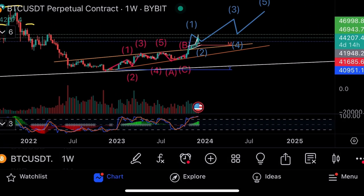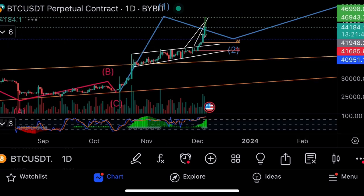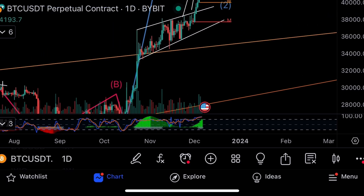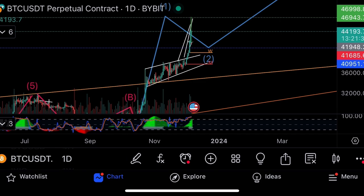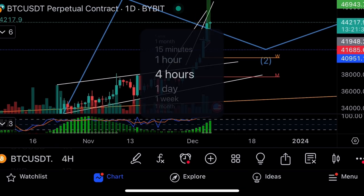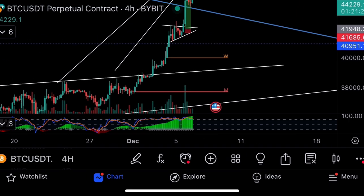You can see Bitcoin broke out of this bull flag and this rising wedge. The rising wedge is usually a bearish pattern, but we predicted it would break to the upside. We were in from $16k — the bull flag pumping. And then you've got this bullish pennant which broke out beautifully.